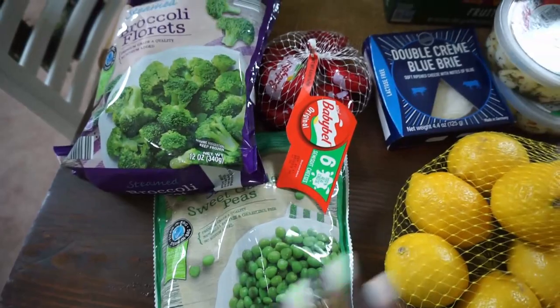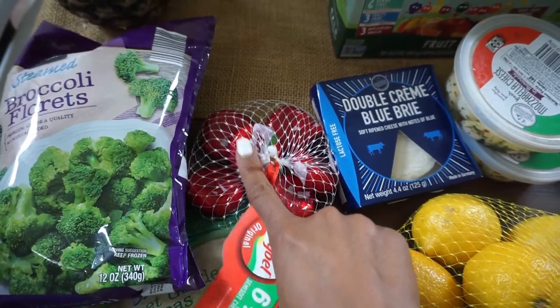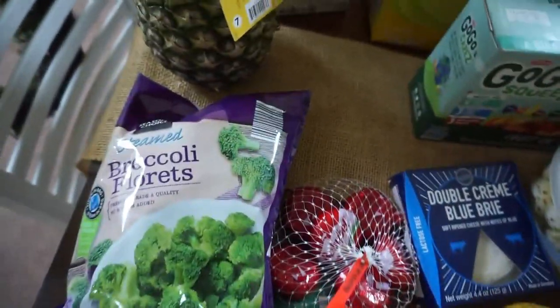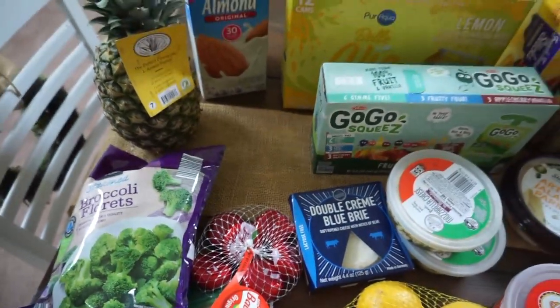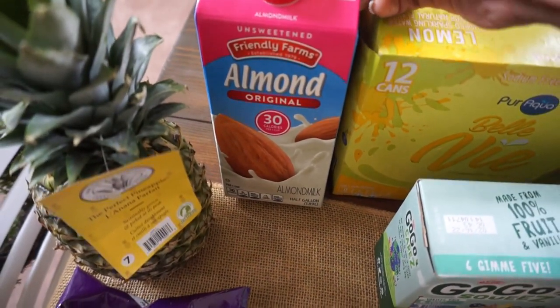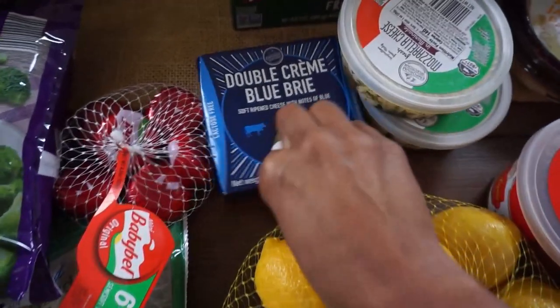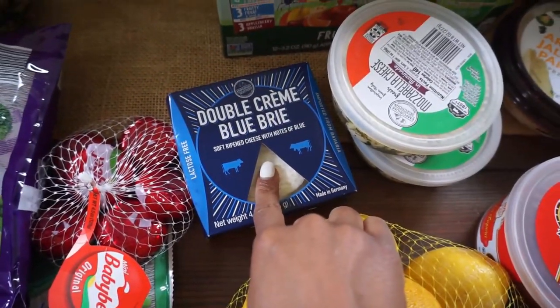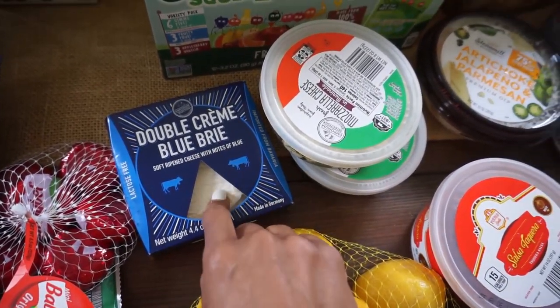They also have carrots at Aldi, but these are my favorite. We picked up some baby bell cheeses — Brooklyn loves this for her lunch. Also a pineapple; I was just craving it so I needed to grab one. We picked up some unsweetened almond milk. Lemons for me to make my water in the morning. Some double cream blue brie — that was also from Aldi.